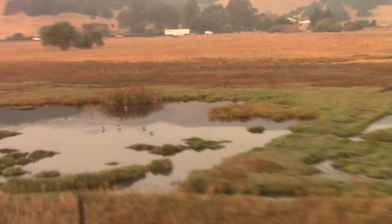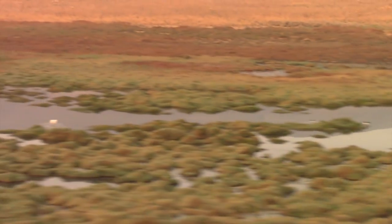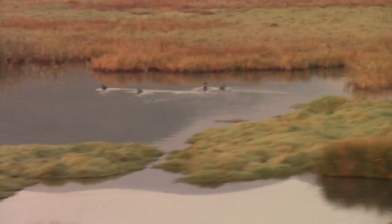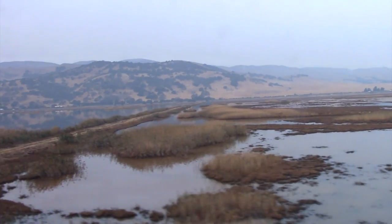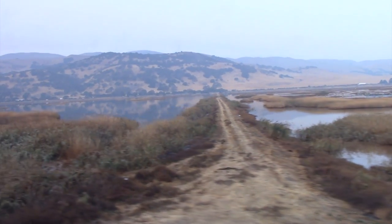The Sacramento Delta forms a vital support for numerous bird species who feed and rest here. That's not surprising since the Delta is located along the Pacific Flyway, a path for seasonal migration for many species.